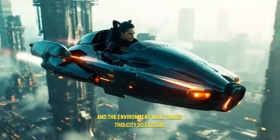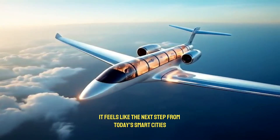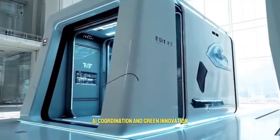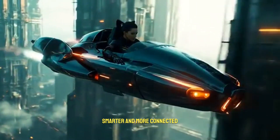What makes this city so exciting is that it doesn't feel impossible or too far away — it feels like the next step from today's smart cities. Built on sustainable planning, AI coordination, and green innovation, it offers a future where life is cleaner, smarter, and more connected.